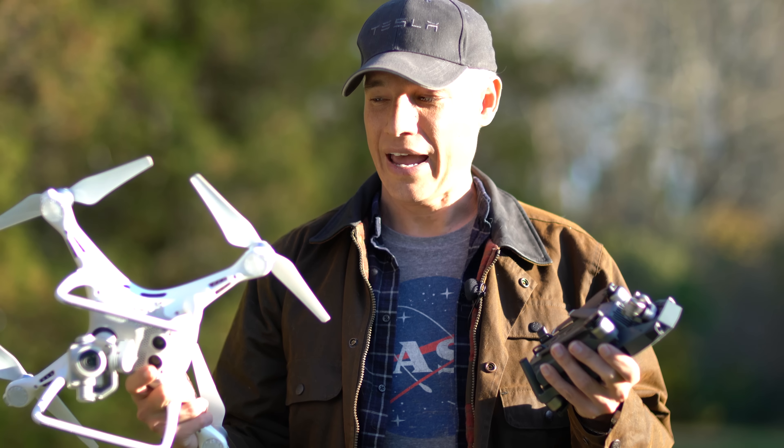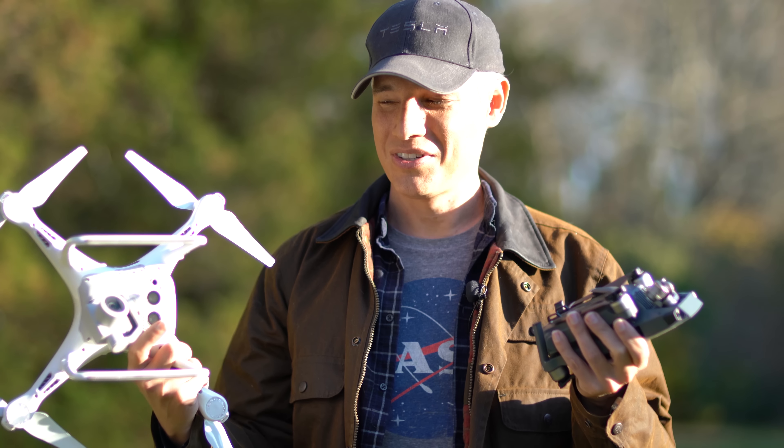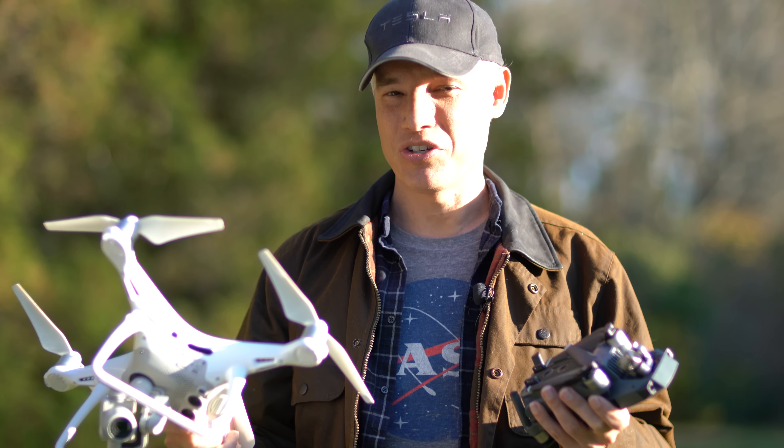We're going to take a look at the image quality of DJI's three most recent consumer drones: the Phantom 4 Pro, the Mavic Pro, and the original Phantom 4.